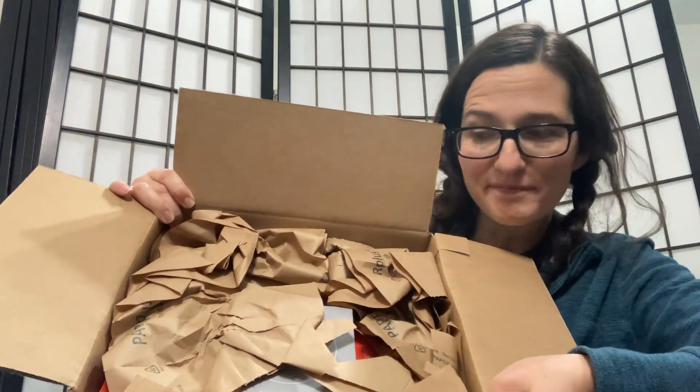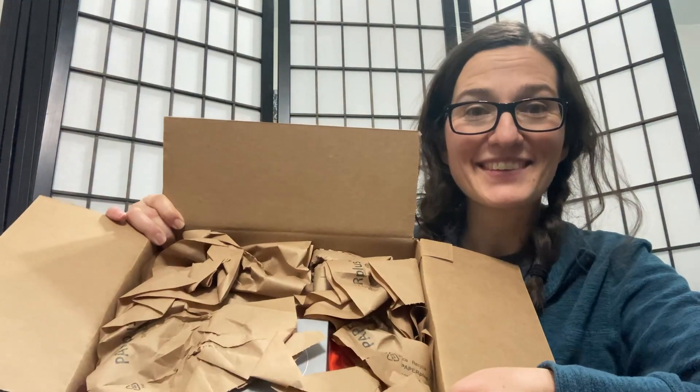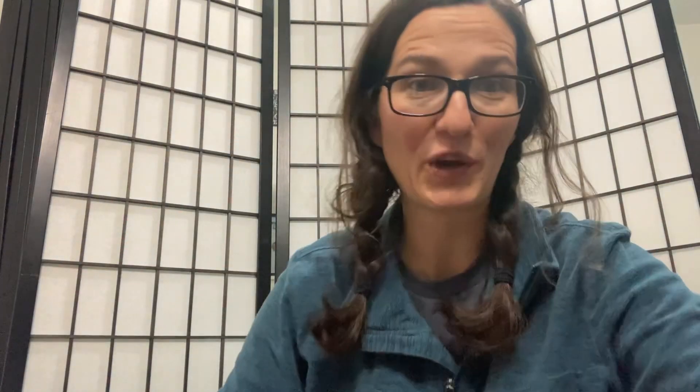I love this about doTERRA — they pack in paper instead of plastic. It's biodegradable and it's good for the environment, so you're not having a whole bunch of plastic around everything. I'm going to pull this out as quietly as possible because you guys don't need to hear a lot of rustling.